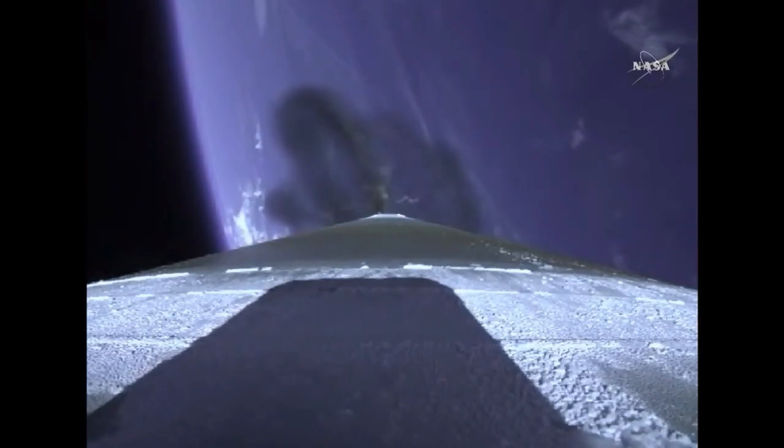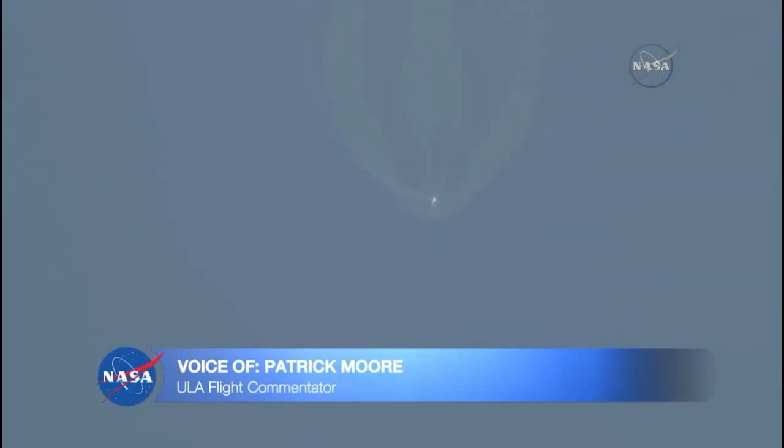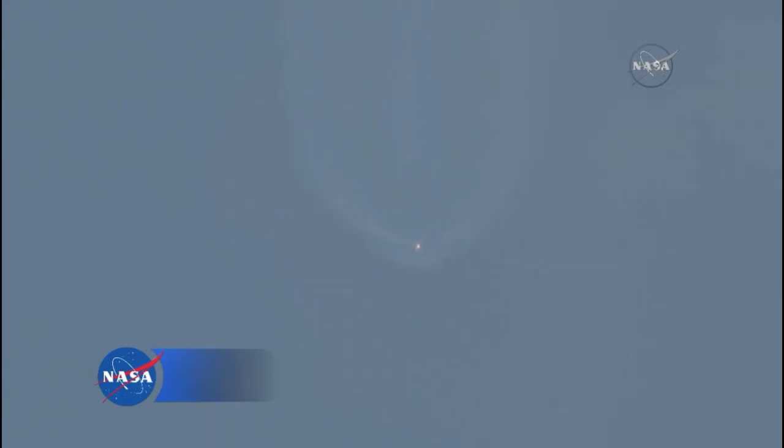RCS pyrovalve has been fired. Centaur reaction control system is now pressurizing the flight levels. Atlas V is now 30 miles in altitude, 43 miles downrange distance, traveling at 4,700 miles per hour. Now passing three minutes into flight, approximately one minute remaining until booster engine cutoff. RD-180 continues to perform well. Vehicle trajectory continuing down the middle of the range track.